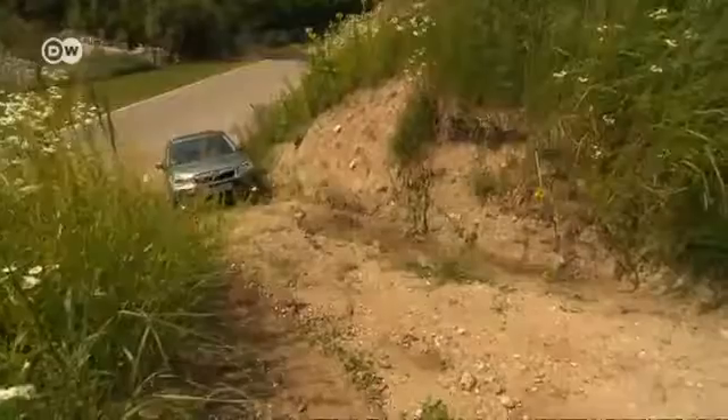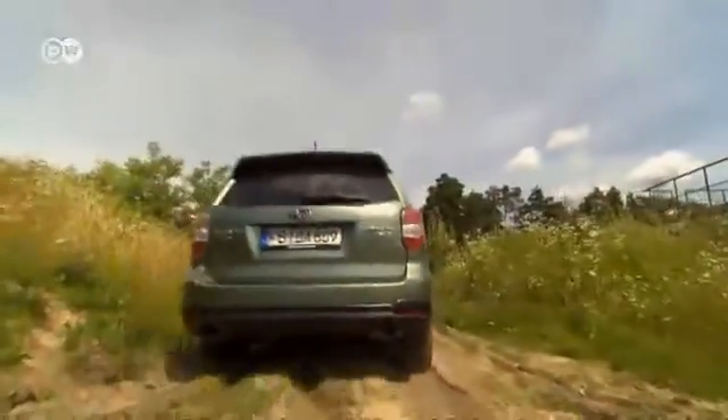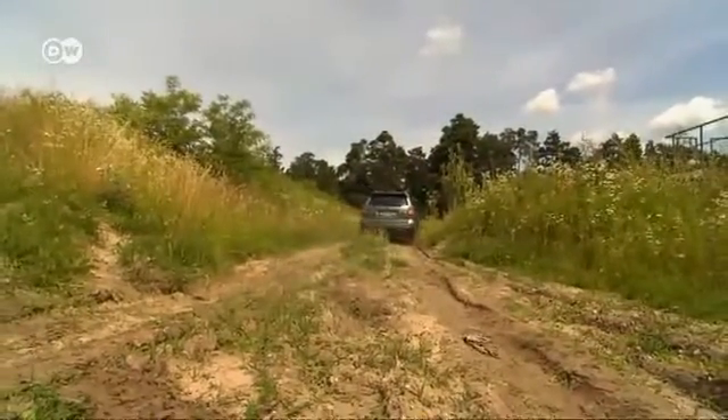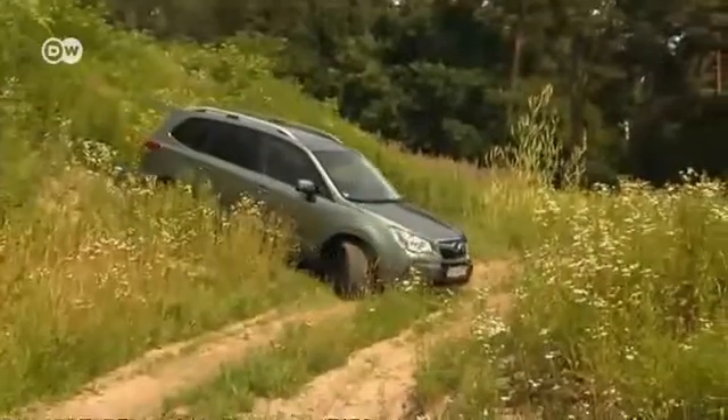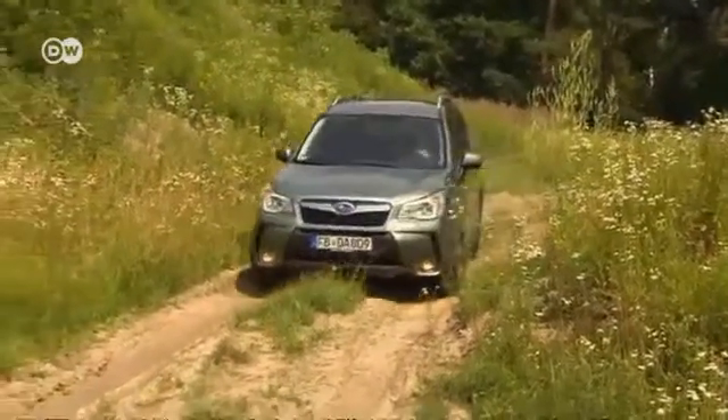Torque is especially important when you're driving around in rough terrain. We decided to see whether the Subaru Forester really lives up to the name sport utility vehicle. The new X-Mode component provides good four-wheel traction at speeds of up to 40 kilometers per hour, and it provides stability when you're driving up or down hills.